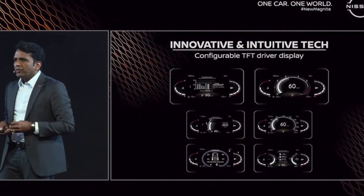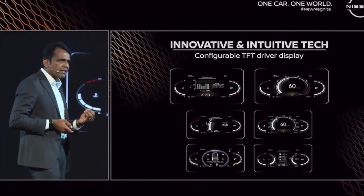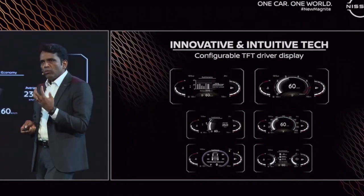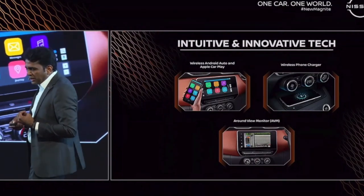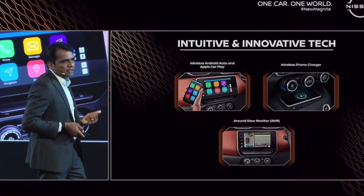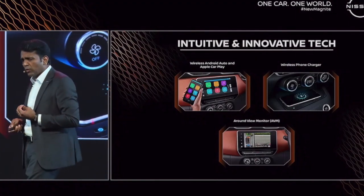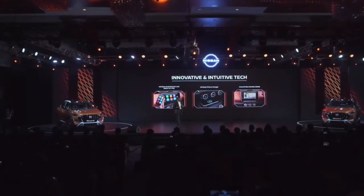For innovative intuitive tech, we improved the graphics on the Advanced Driver Display System, a 7-inch system — making it more mature, deeper, and more premium. Other innovative technologies inside this car include Apple CarPlay and wireless Android Auto, a 15-watt wireless charger, and the Nissan flagship feature: the around-view monitor.